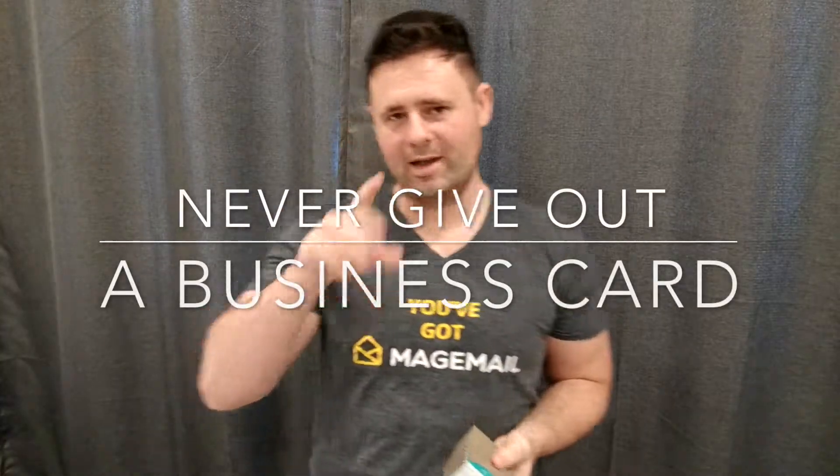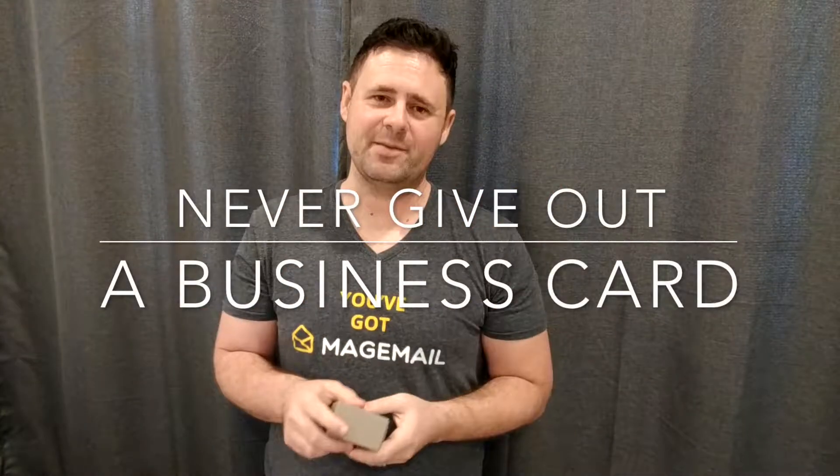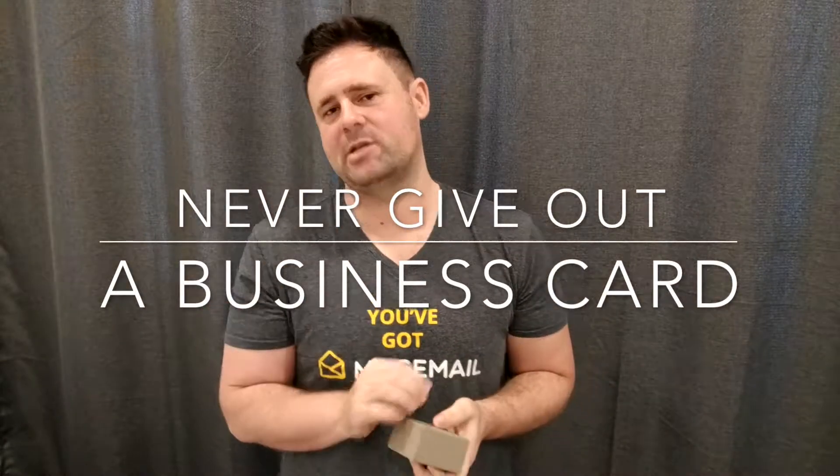Hey, what's up? Kaelin here. In this video, I am going to give you some tips on your business cards for Magento Imagine.